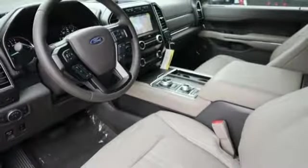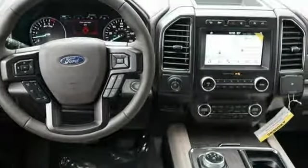Power adjustable pedals, perimeter alarm, power retractable running boards, tinted glass.